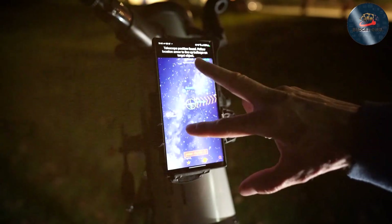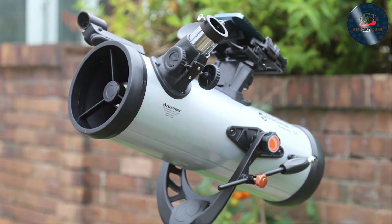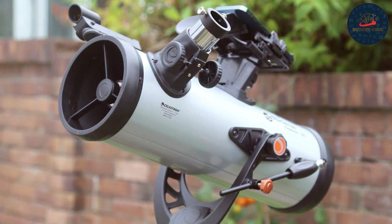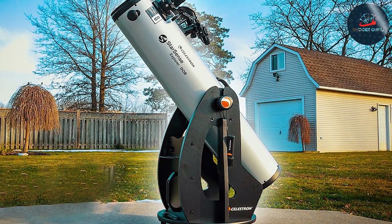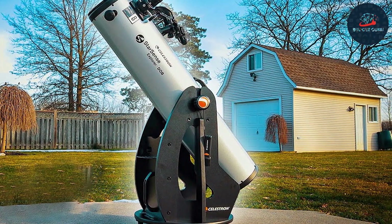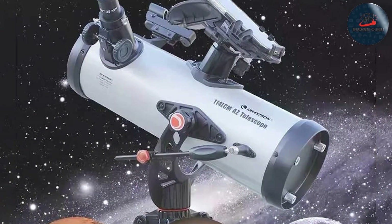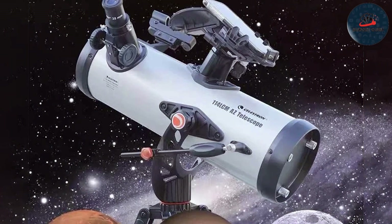This makes it not just accessible for beginners but also deeply satisfying for more experienced astronomers who appreciate the blend of traditional and modern features. In terms of usability, this telescope is one of the most user-friendly on the market, thanks to the Starsense Explorer app. By aligning your smartphone with the telescope's built-in dock, the app uses your phone's camera and GPS to accurately predict where to point the telescope, significantly enhancing your efficiency and effectiveness in observing the night sky.